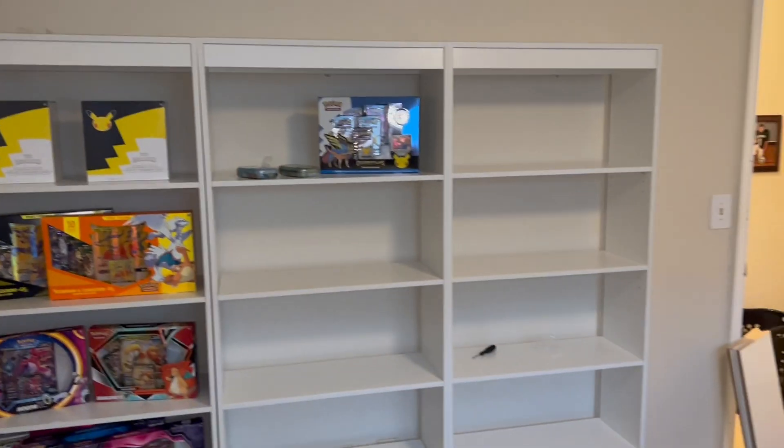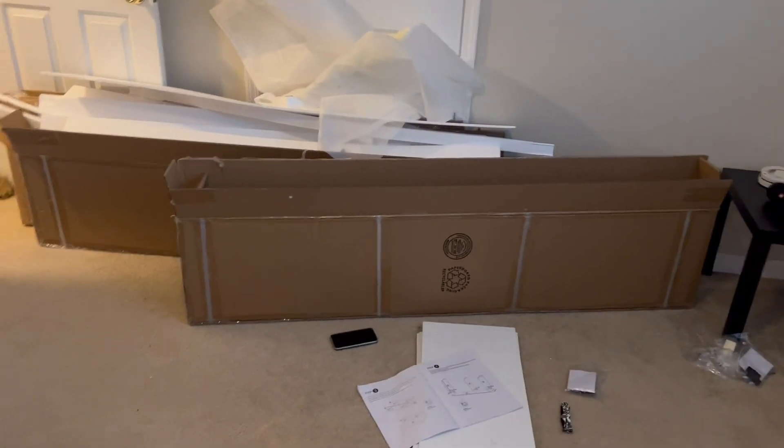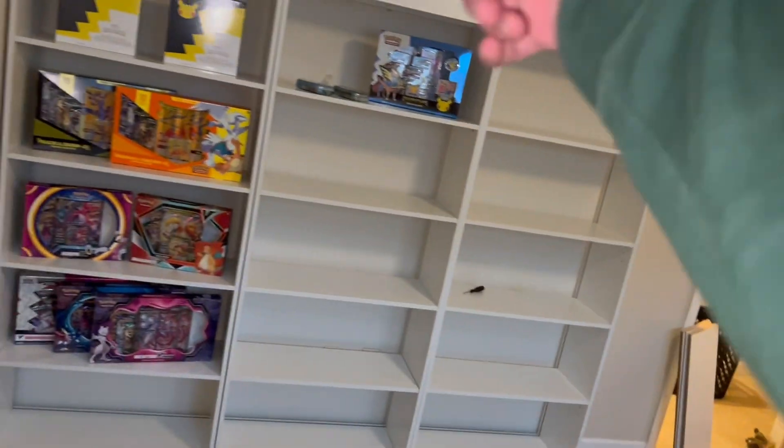About three hours later, all the shelves are up against the wall. It's a total mess over here — got to clean that up — and then we're waiting for the desk to arrive.